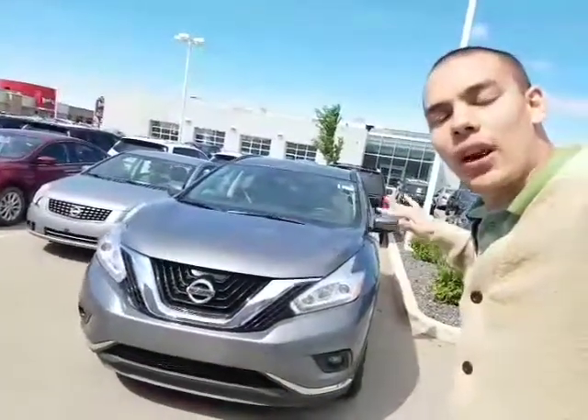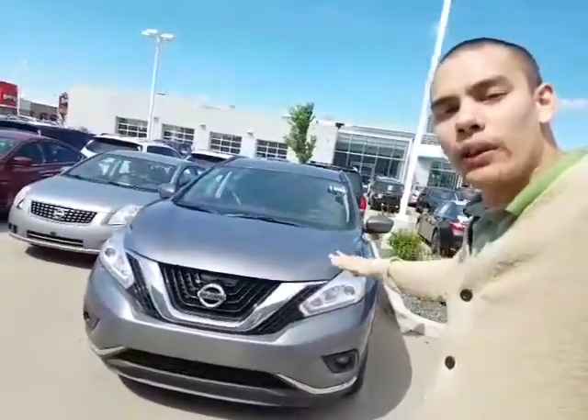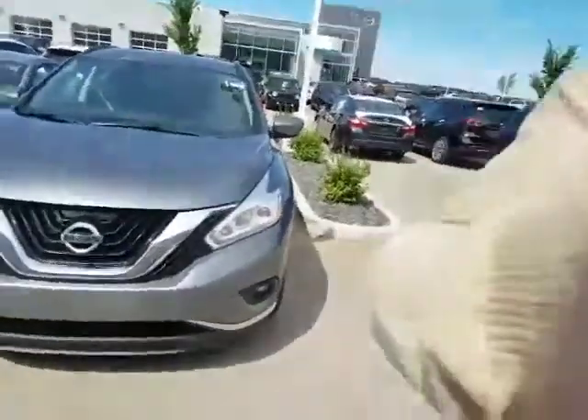Morning Genie and Guy, how's it going? Dave Patel here at LA Nissan. Behind me is the 2016 Nissan Murano SV all-wheel drive. I was chatting with Genie about it earlier on the phone today — this thing is a real beauty.